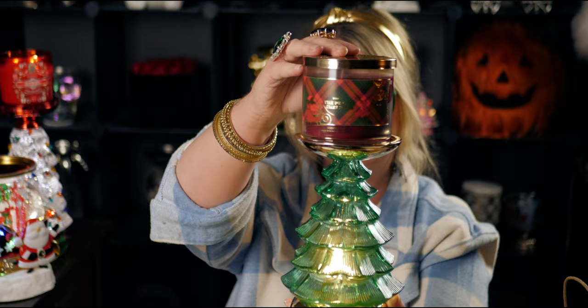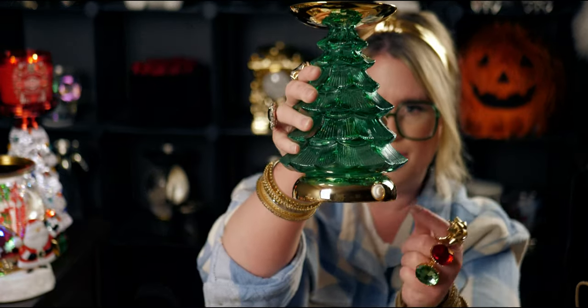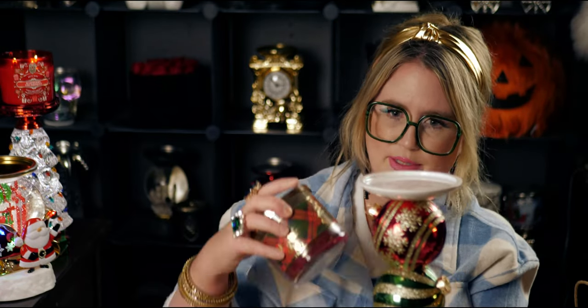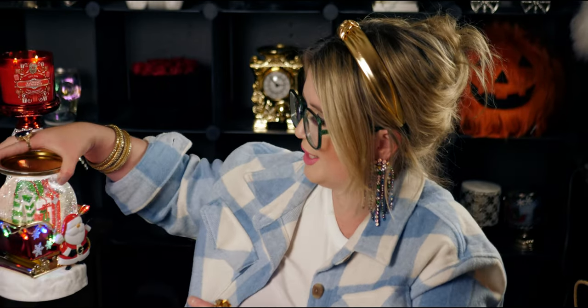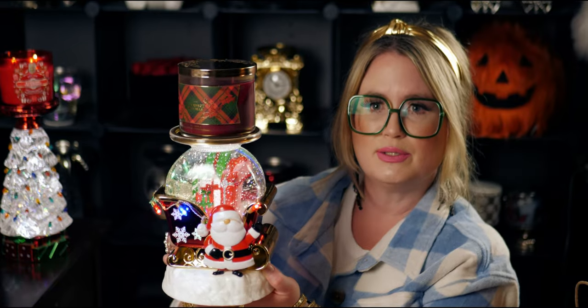Let me show you how it looks on the candle holders. Let me turn it on — there we go, the Perfect Christmas. I'll put it on the ornament candle holder — oh my gosh, so cute! And let's not forget Santa's sleigh. Put it on Santa's sleigh here — look at how cute that is!